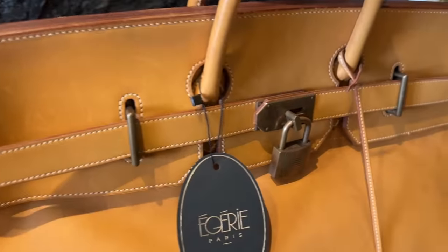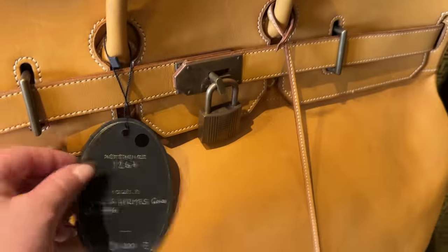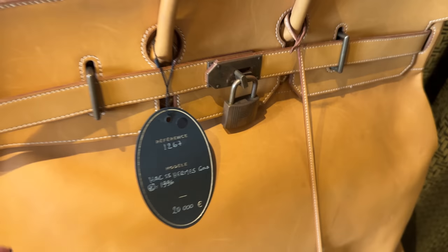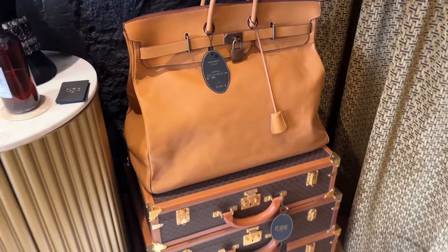This looks like it's almost Barenia leather, so it hasn't been treated. 1996. What a piece.